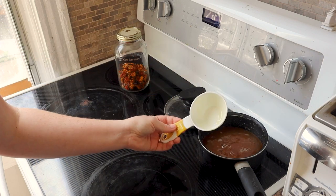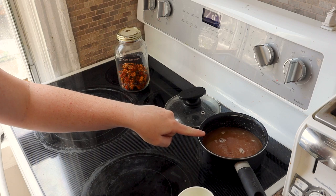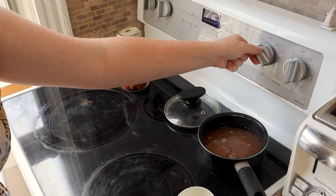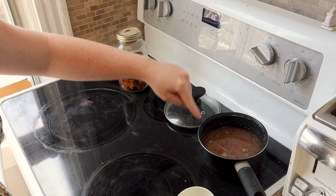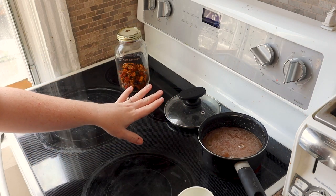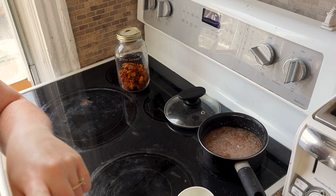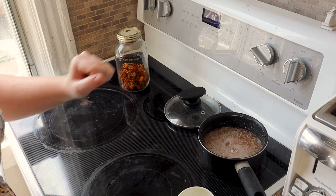All the sugar has now dissolved. What I am going to do next is wait until that starts to hit a boil, which it's just about to do. I'm going to turn a timer on for one minute and let it boil for one minute without dealing with it. While it boils, I'm going to wash my jars and get them ready to get some syrup in them.